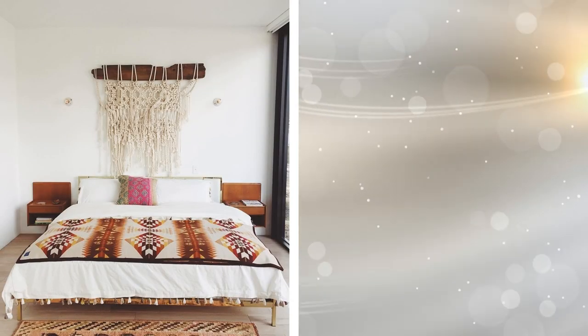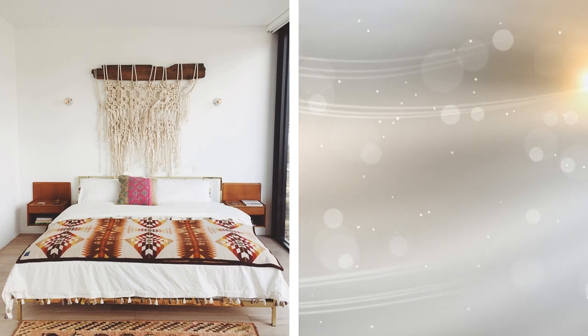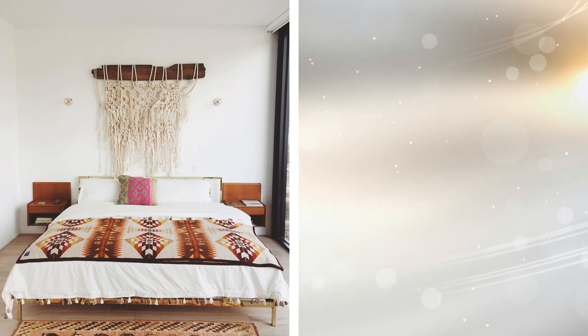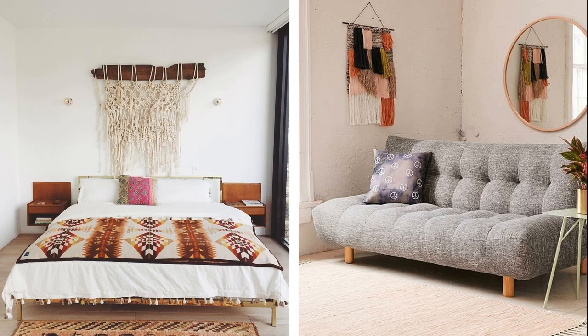Tip 16: If the bohemian spirit characterizes you, hang a decorative macrame above your bed, supported by a piece of wood. Although macrame is more fashionable today than ever, if it is something that goes with your personal style, it will look great in your room. Recovered elements can transform your bedroom, adding a plus of uniqueness and authenticity that will break with the monotony.